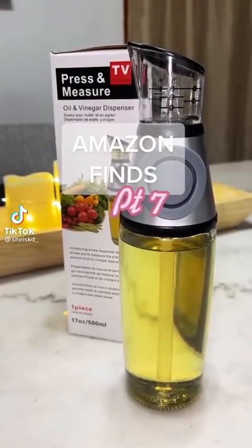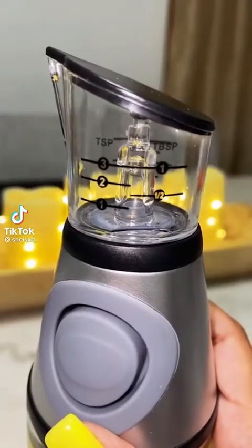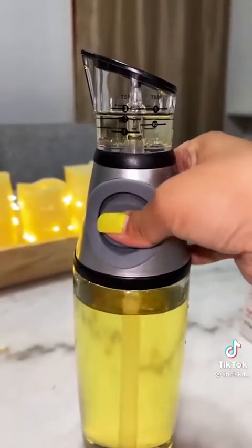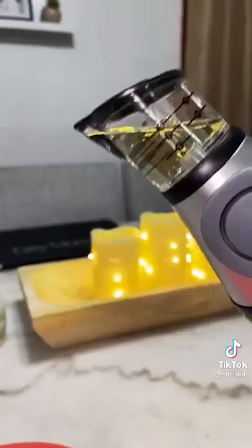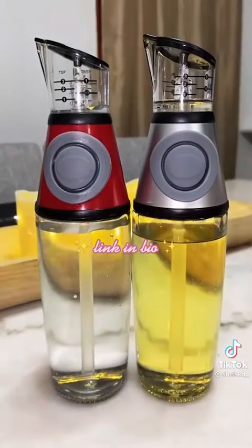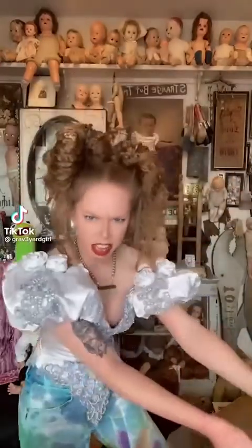Amazon Finds Part 7. This is an oil and vinegar dispenser. It comes with a measuring cup at the tip, so all you have to do is pump your desired amount and then pour. It's a great tool to have in your kitchen, and the best part is it comes in a two-pack. Link is in my bio.